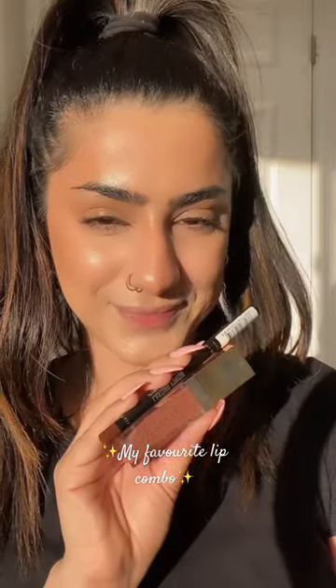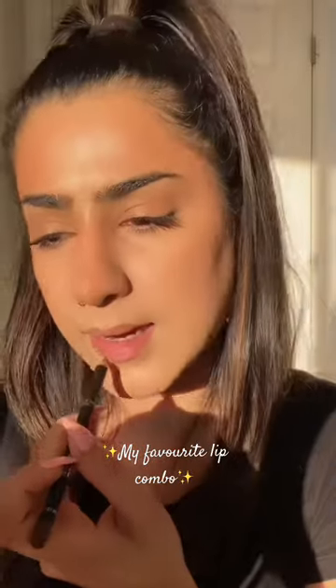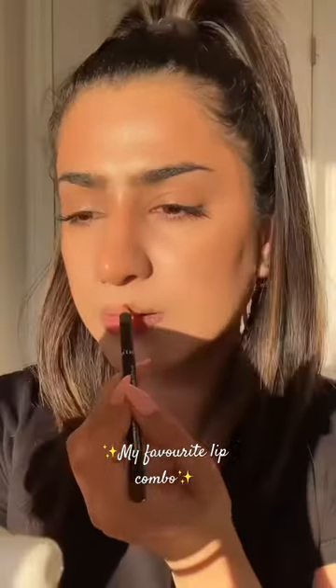Hi guys, today I'm going to show you my favorite lip combo. It's from Rimmel London and Patrick Ta. The Rimmel London lip pencil is in the shade Brownie Pie.